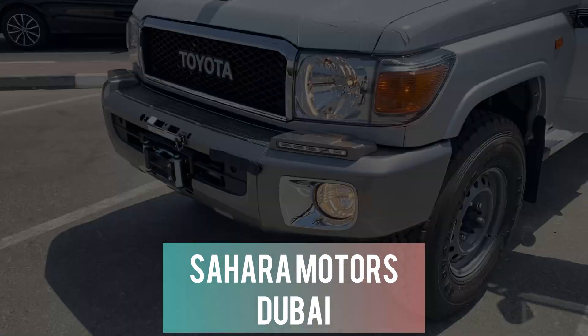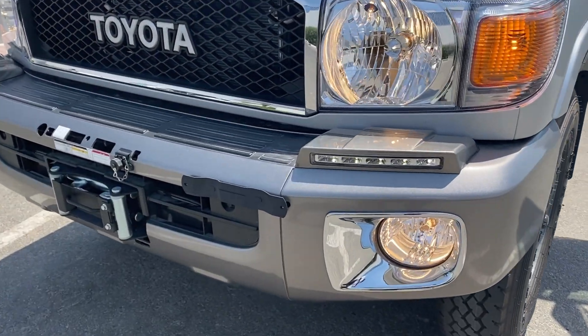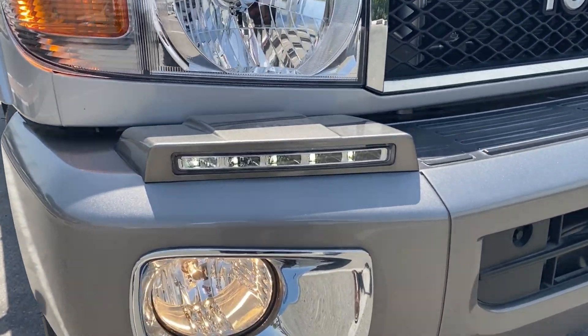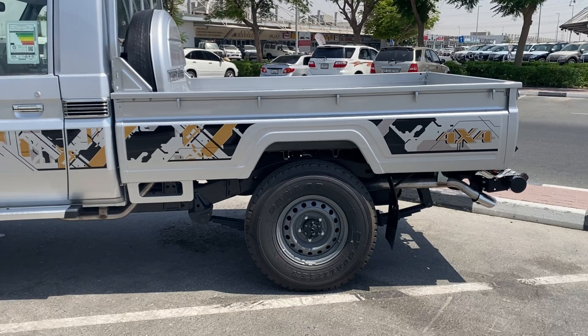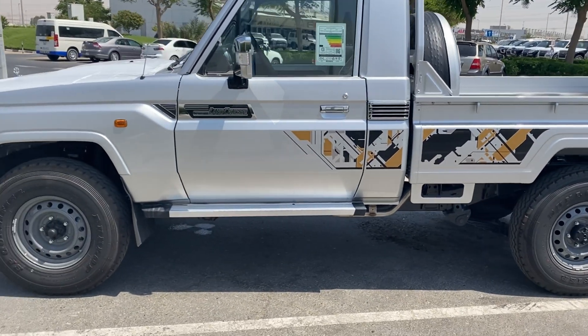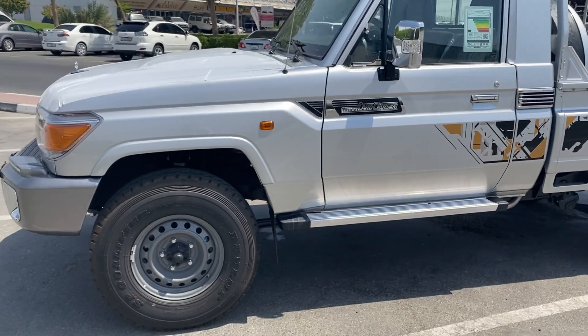Hello everyone, welcome to Sahara Motors YouTube channel. Since 1959, the indestructible Land Cruiser didn't let anything stand in its way. As powerful as it is adventurous, you can easily tackle the most difficult terrain aboard the legendary 4x4.